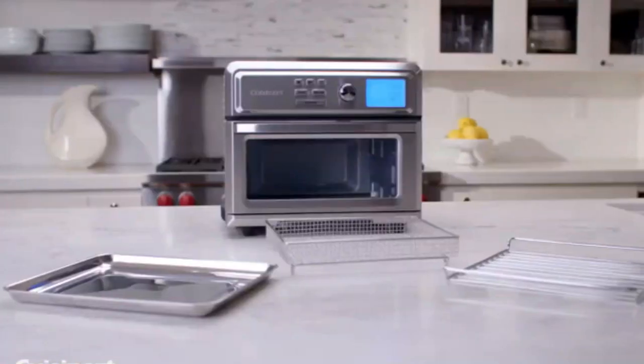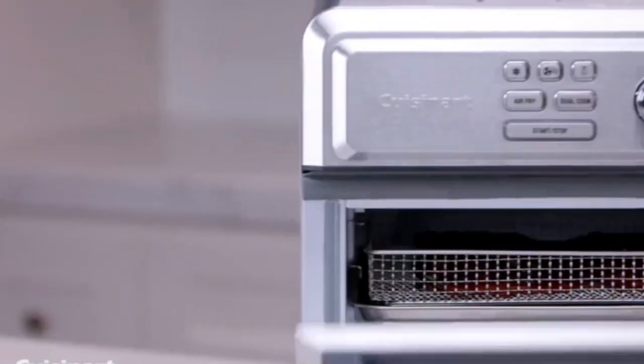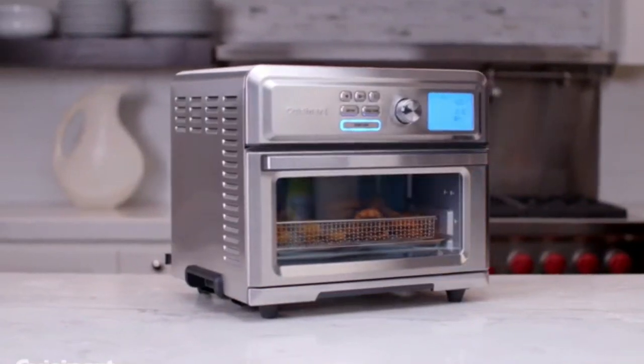While it does come with fewer presets than the Breville, this model is sure to do the trick for those who want to expand their air frying horizons without sacrificing the functionality of a toaster oven.